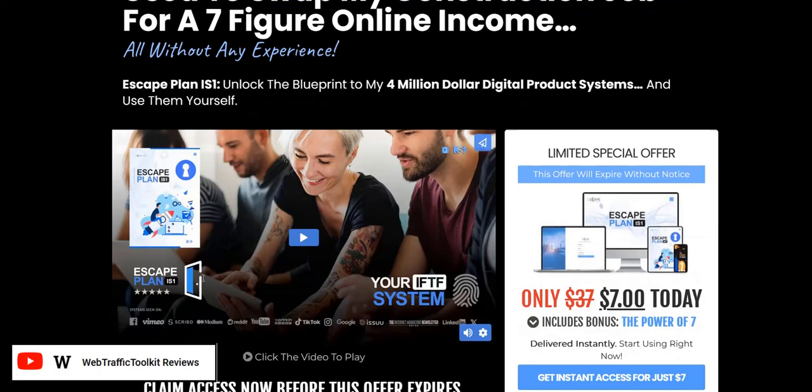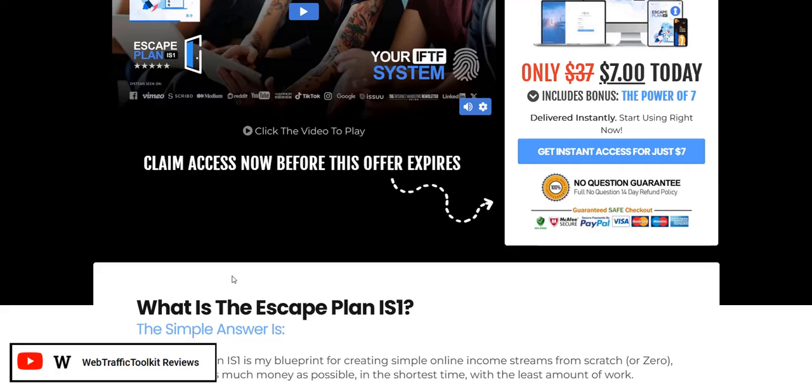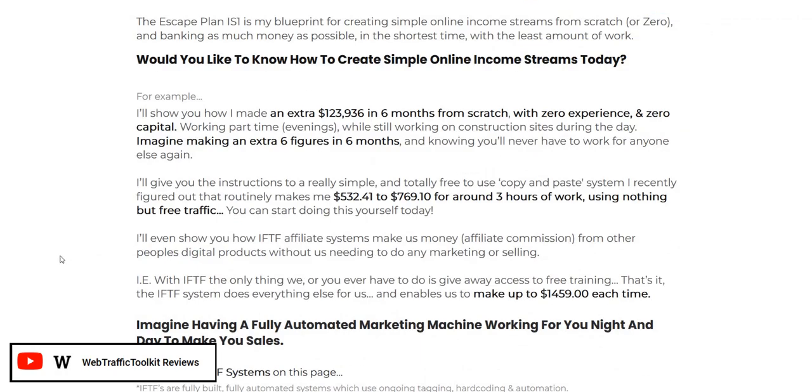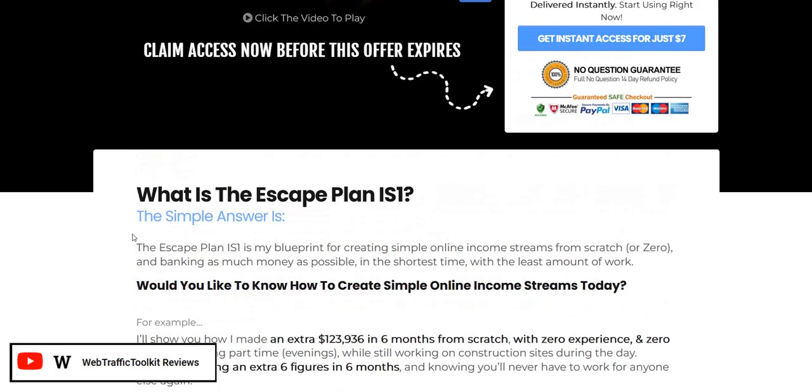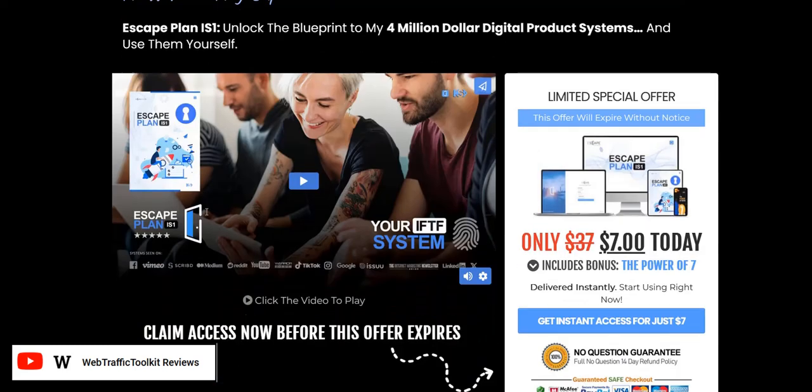There are two main products as part of the Escape Plan IS1 system. There's the $7 front-end offer which is the training on how to go about affiliate marketing, get your sales on the board, use their system, and learn the basics of affiliate marketing. And then there is an upgrade for $37 where you get access to what is called the IFTF system, which is more of a complete overall business in a box with more detailed training on how to get traffic to your affiliate links and make sales.